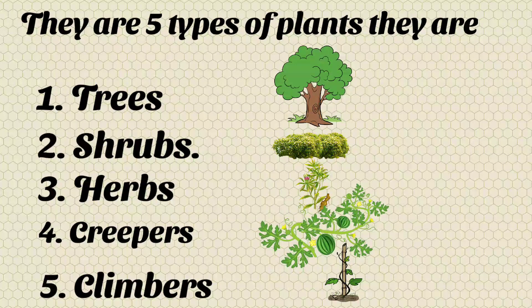And there are 5 types of plants. They are trees, shrubs, herbs, creepers and climbers.